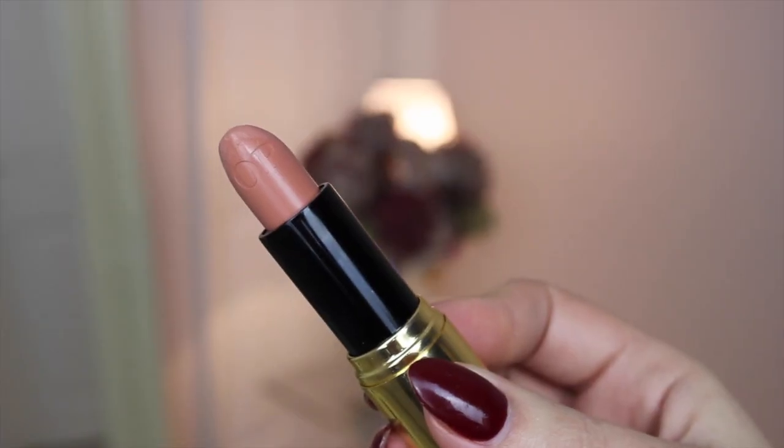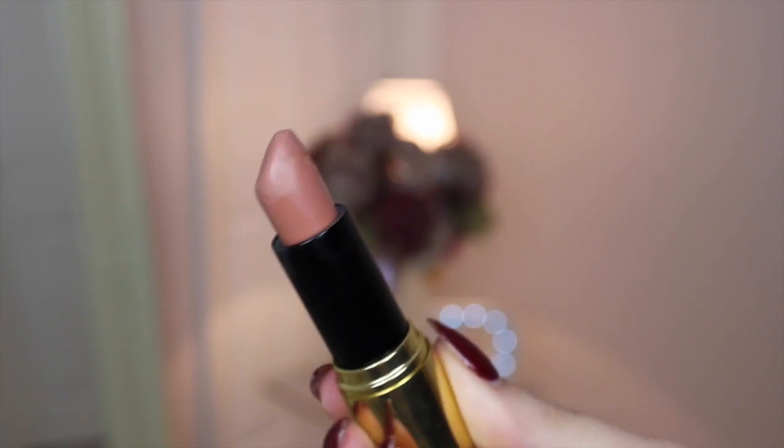Now onto the Olivia Palermo collaboration with Ciate — the packaging is so gorgeous and you've got the OP engraved in the lipstick bullet, which is such a nice touch. This is the Truffle shade. It's even more of a peachy nude, which I tend to like — a lot of my lipsticks have this kind of warm undertone. The formula is just so silky, really nice on the lips, not heavy or drying at all — it's really moisturizing.